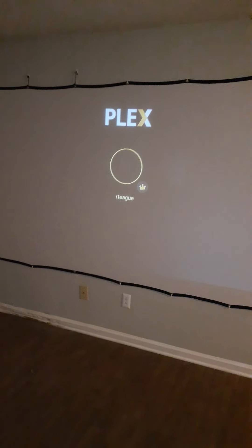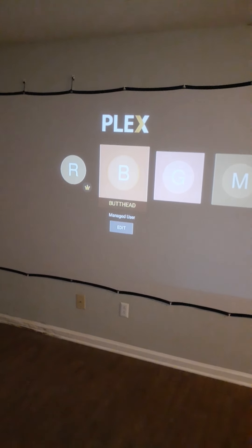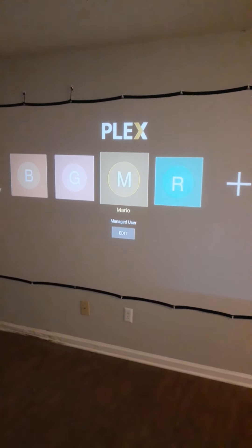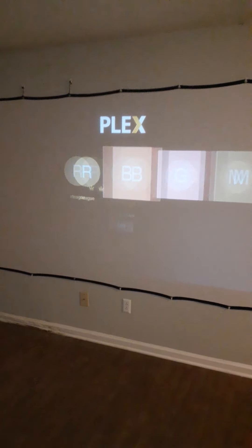Let's go down here and look at all the stuff I got hooked in — my Fire Stick, my Plex so I can watch all the movies I download and put on my computer. As you can see, I got my account, a friend of mine I call Bud Head, somebody I haven't put in there yet, my favorite chef in the world Mario, and my roommate.